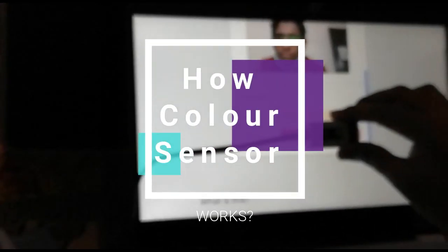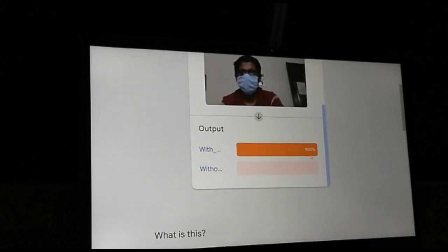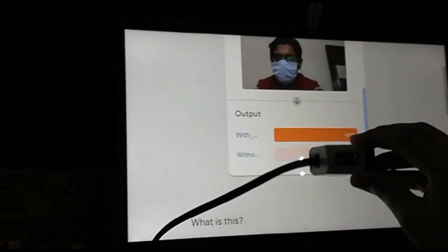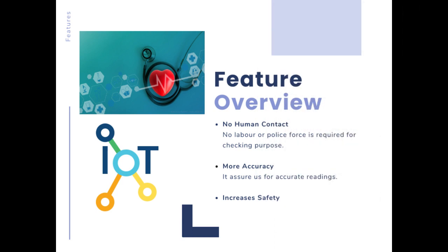When my friend Arnav is not wearing a mask, the color sensor detects the color of the 'without mask' category and gives the signal 'entry denied'. When he wears a mask, the color sensor does not sense it and therefore allows him to enter. With our project, no labor or police force is required as it is fully automated. Our project provides output with 98.9% accuracy, which increases the safety of everyone.